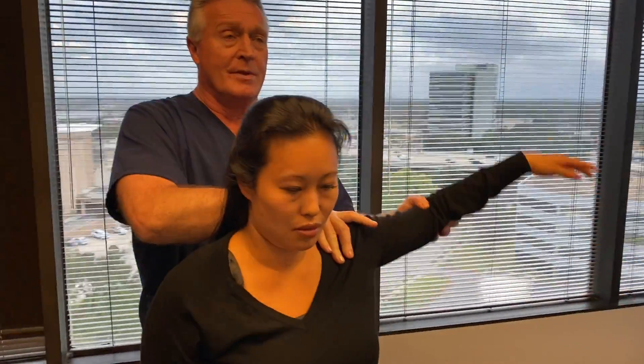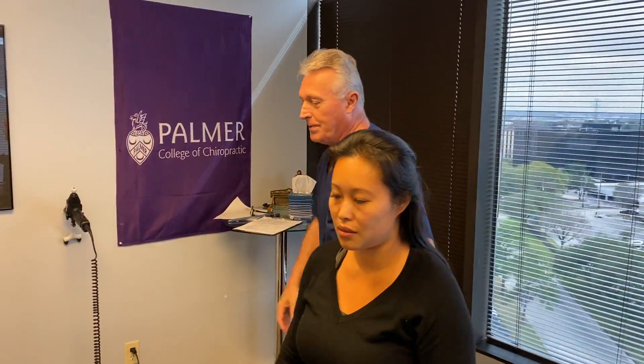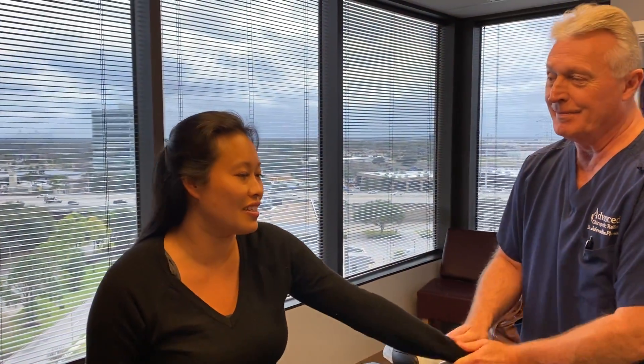Your right shoulder. Left shoulder. You probably didn't even realize all those were out. I suspected, but I've never had it put back into place. Well, I adjust everything — that's why people love coming here.